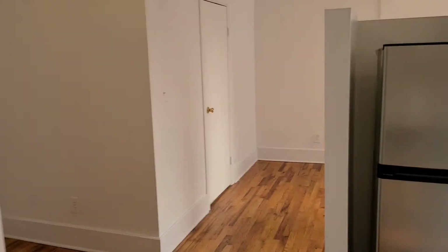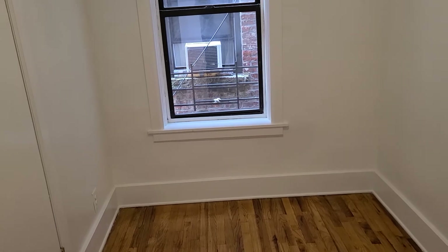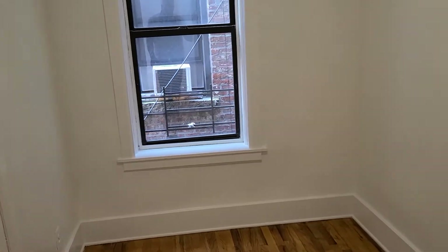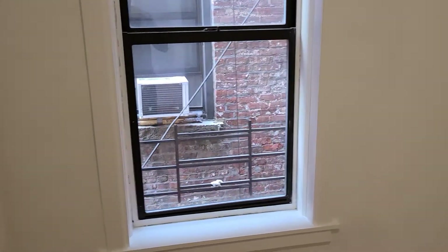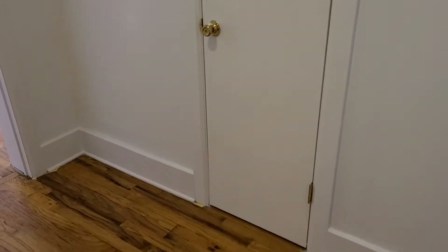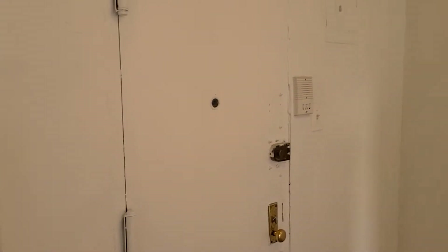There's a little foyer here where you can squeeze in a small table — previous tenants have done that. This is the second bedroom, but it's on the smaller side. You can fit a full-size bed but not much else — a full or a twin. You have a closet. It could also serve as a home office. We've had couples and roommates with different budgets live here before.